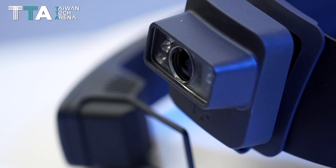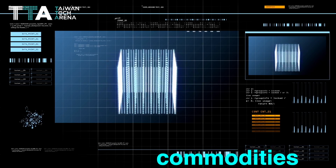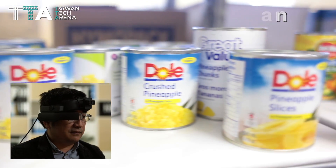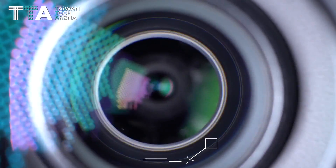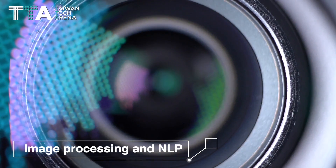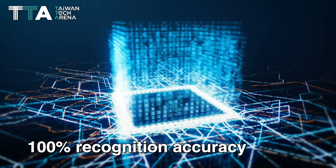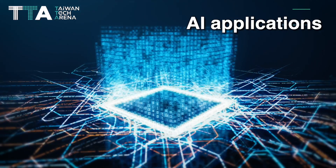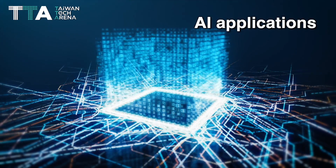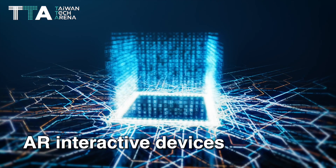Metaverse Smart Glasses uses image recognition to recognize four types of commodities located in retailers' shelves, including canned, bottled, boxed, and bagged products. The hybrid recognition technology mixes image processing and NLP, rendering 100% recognition accuracy for commodity name and quantity by using AI applications built on a commodity recognition system on-premises in AR interactive devices.